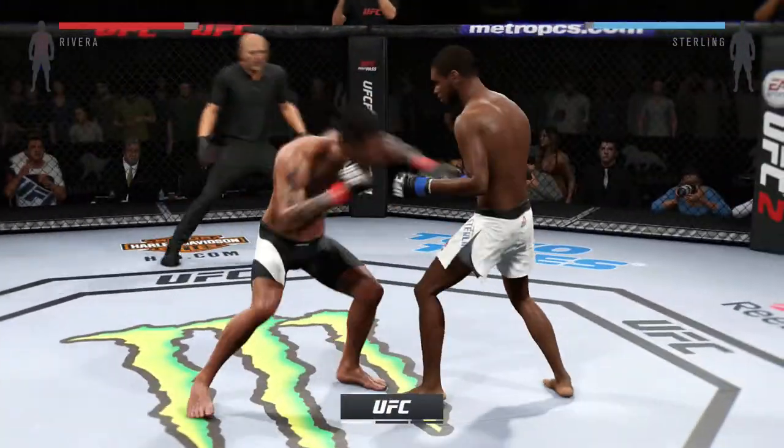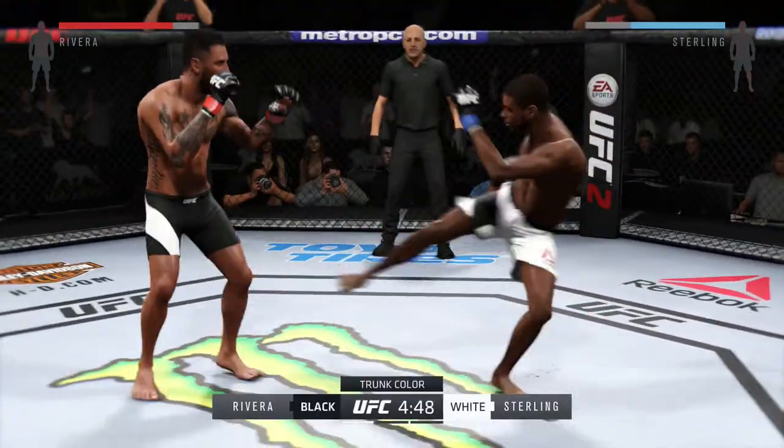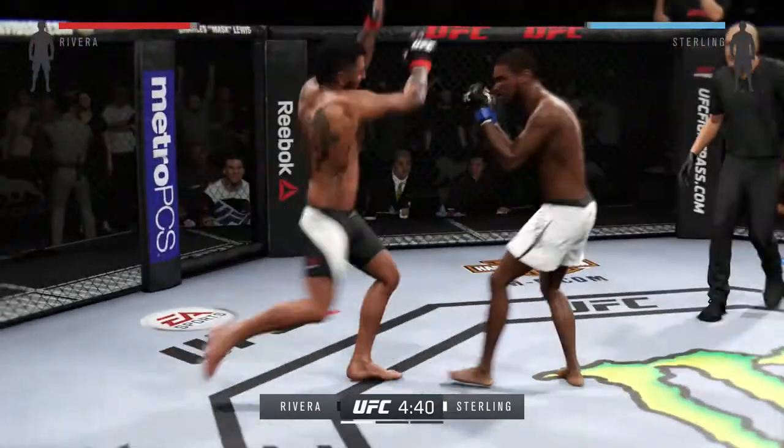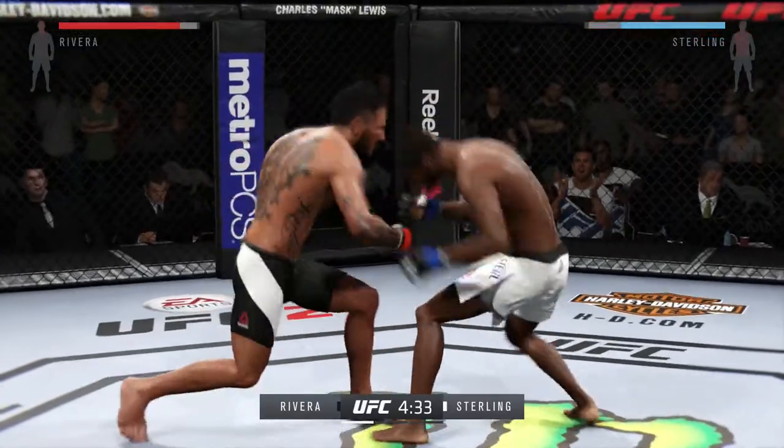Here we go. Fight scheduled for three five-minute rounds. White trunks for Sterling, black trunks for Rivera. Looks for that front kick but missed it. Both men came out hard. Very nice shots landing.